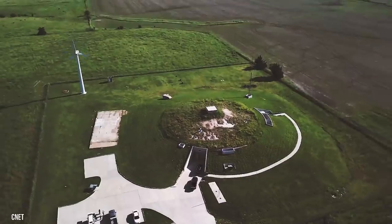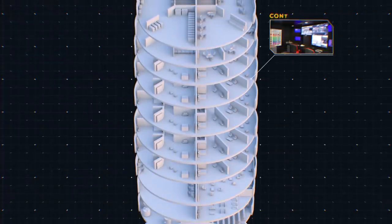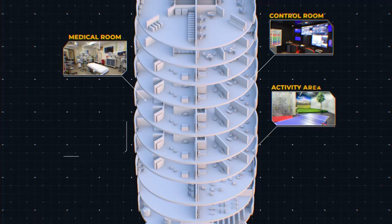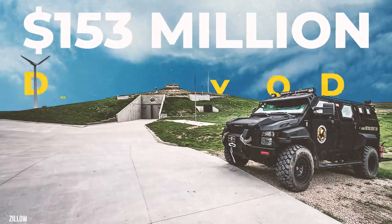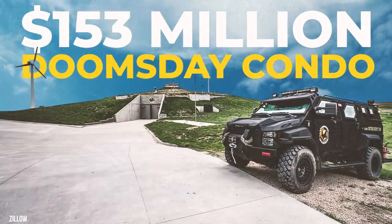This underground doomsday shelter was once a Cold War-era Atlas F missile silo, but now it's a luxury condo complex filled with amenities. There's a control room, medical room, activity area, and even a farm. Let's head inside the $153 million doomsday condo complex.